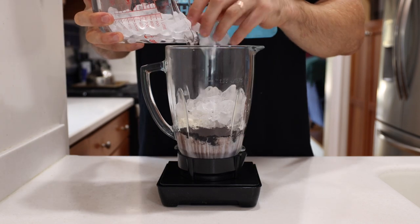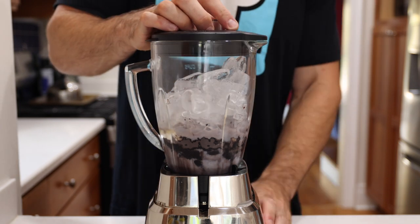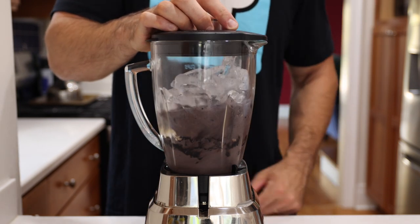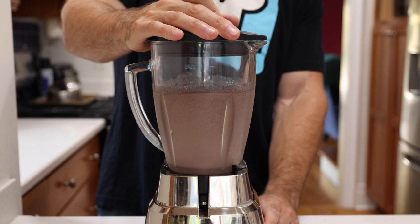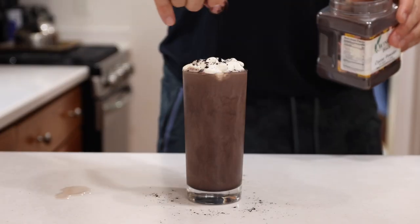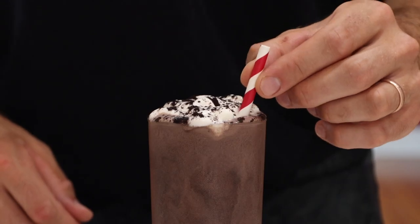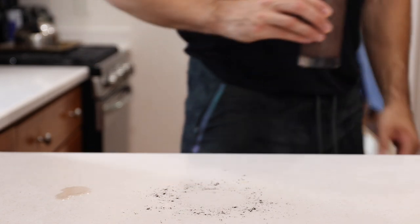Then when I've added all that to my blender, add around three cups of ice and blend it until it becomes thick. Once that's looking good, I'll spoon it into a cup, top it with some whipped cream and some more black cocoa. Of course, I'm not going to lie, I do really like drinking this straight out of the blender as well.